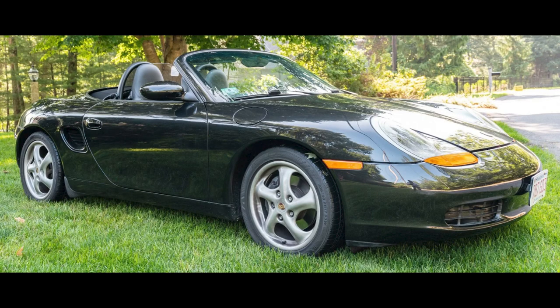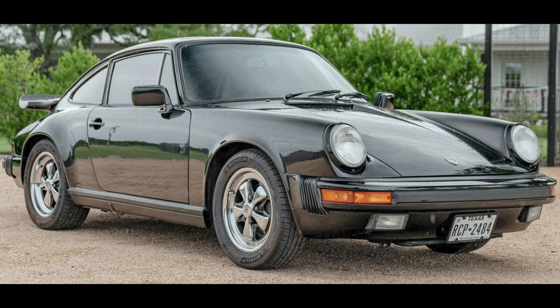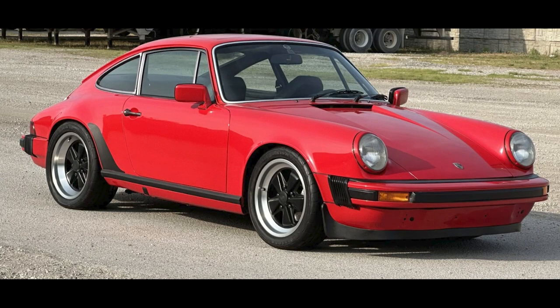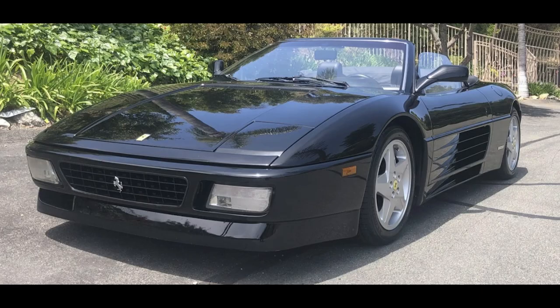Four cars on Bring a Trailer were bid with their reserves not met July 22nd and 23rd. A triple black, 26,000-mile 2000 Boxster was bid to $15,500. A black 1988 911 Coupe with 97,000 miles was bid to $50,000. A guards red 1978 911 SC Coupe with 99,000 miles was bid to $56,000. A Tricolore narrow, 27,000-mile 1995 Ferrari 348 Spyder was bid to $53,000.